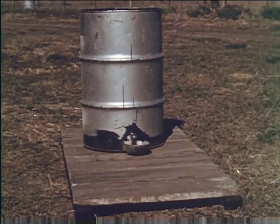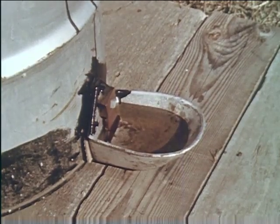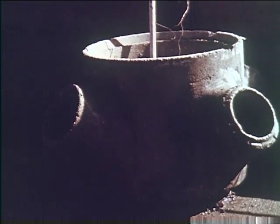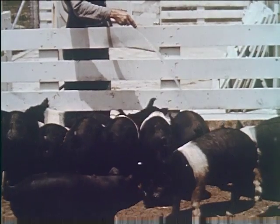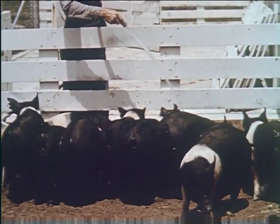This homemade watering device affords protection from dirt and supplies fresh water with a flip of the lip. A well-made concrete water trough provides individual drinking holes. When pigs are hand-watered, care should be taken to keep them supplied with clean, fresh water at all times.